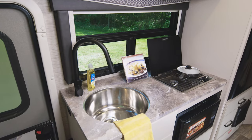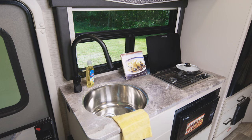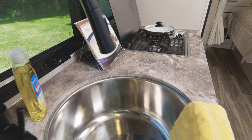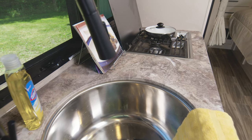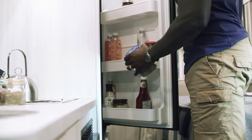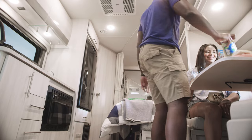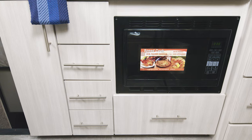The 23TW has this fully loaded campsite kitchen. You have a gas cooktop, convection microwave, and there is a cover for the large single-bowl sink when you need more counter space. You have a double-door fridge and just a massive amount of storage in here, with a number of cabinets and drawers.